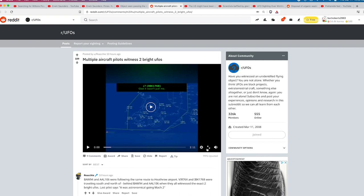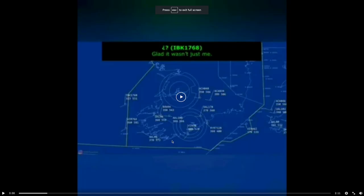This is a video of multiple aircraft pilots witnessing two bright UFOs. I'll say it again — pilots see UFOs, our military runs into UFOs underwater, because we are not alone on this planet.